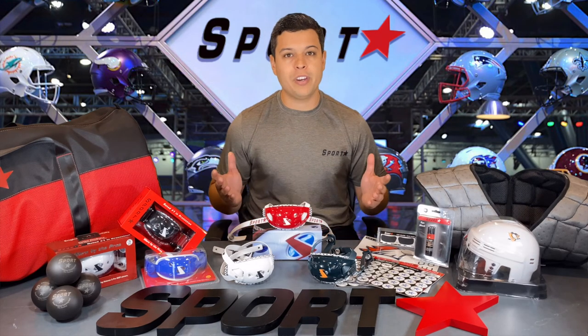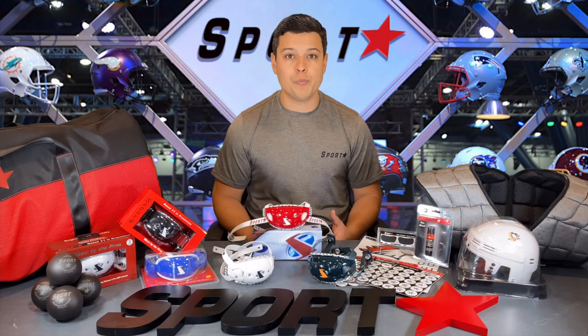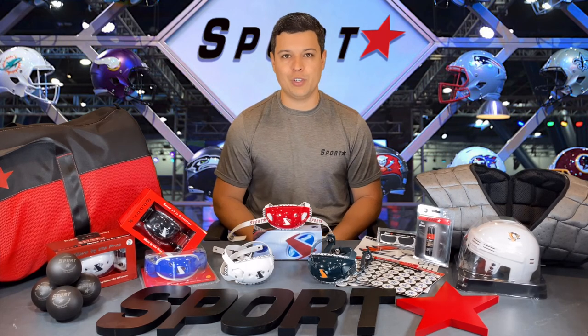To show us your support, go ahead and like the video and subscribe. Drop us a shoutout in the comments, and post your gear on social media — we'll give you a follow back. Thanks for choosing Sportstar.